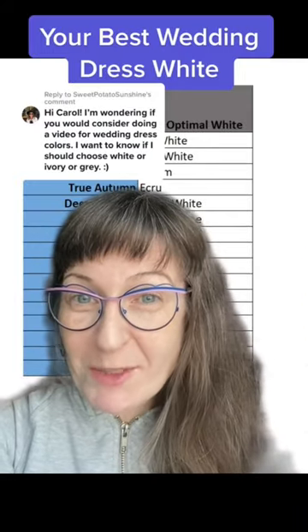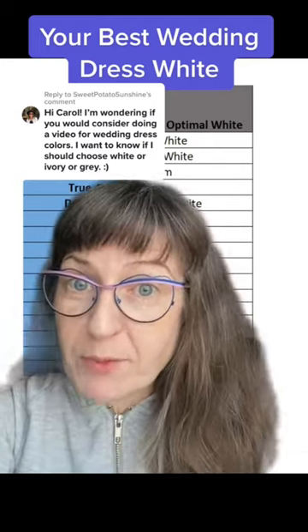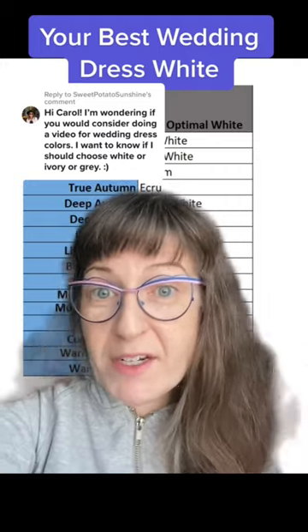This is a great and common question I receive. Step one would be to find out what your color analysis results are. Once you know your color analysis results — and you'll want to make sure they're correct — you'll know your best colors to wear head to toe for your lifetime, including for your hair, makeup, clothing, and accessory colors.